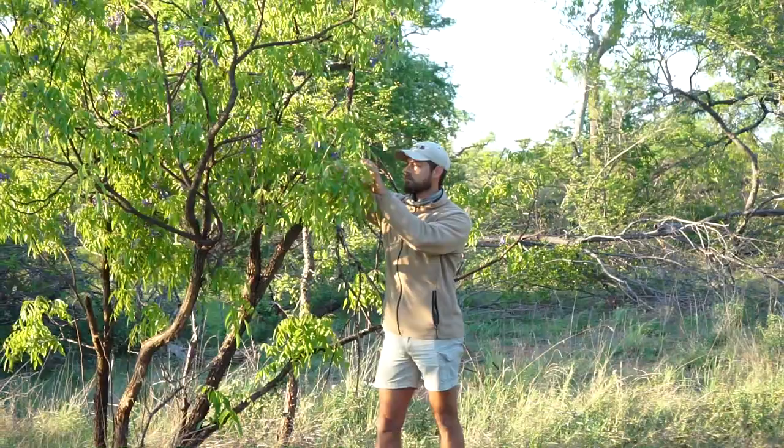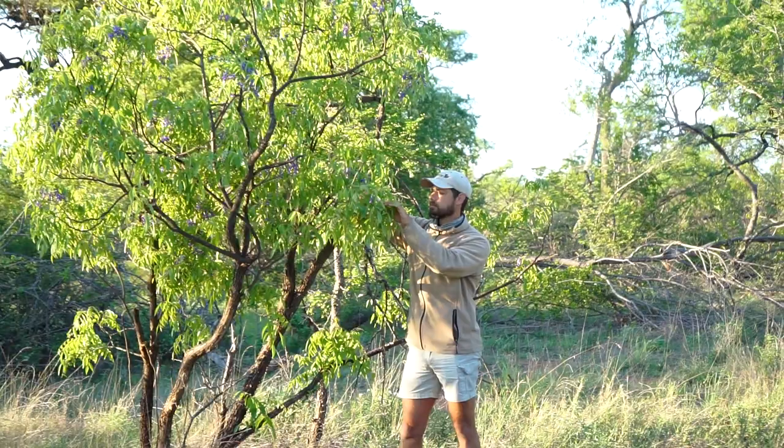Welcome everyone to Flora Fridays. I'm Mike and we're going to be looking at this amazing tree next to us, which is called a tree wisteria. The scientific name is Bolesanthus speciosus. The reason we're going to talk about this tree is because it's really one of the most beautiful indigenous trees when it's in flower.